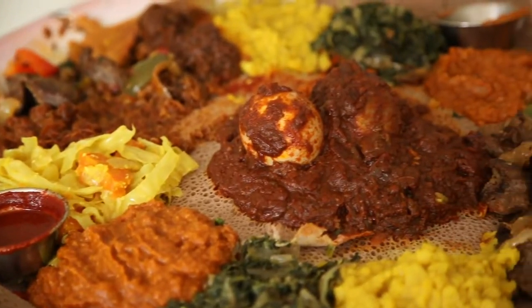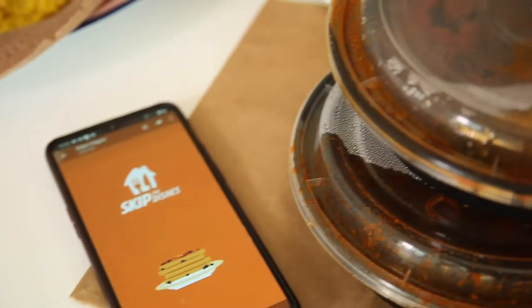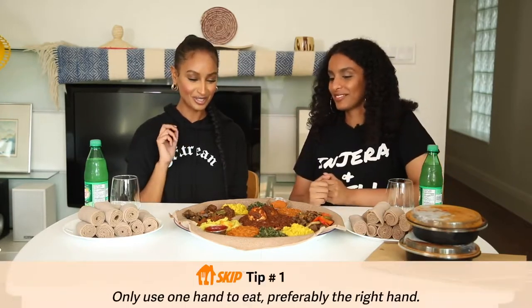I ordered a veggie platter and when you get the platter you get a little bit of everything. What we have here is the traditional way it would be served at an Eritrean or Ethiopian restaurant — a large platter you share with friends and family. We wanted to recreate that experience at home, so when ordering on Skip the Dishes I added a note to have it in separate packages so I could pour the sauces and stews on top of the injera.